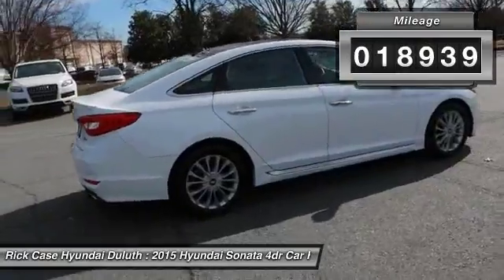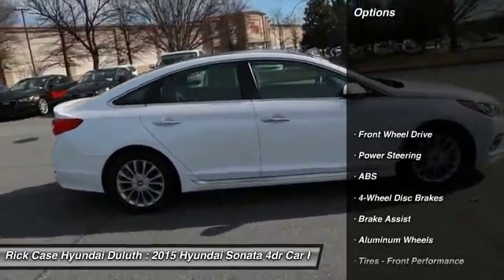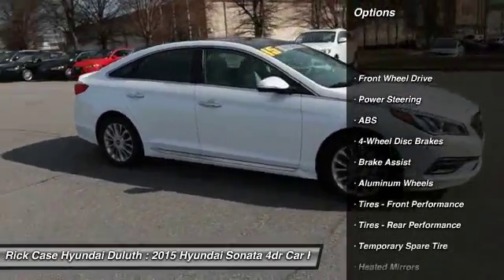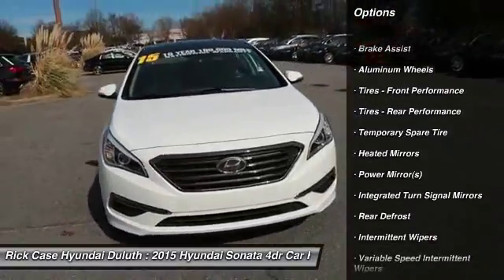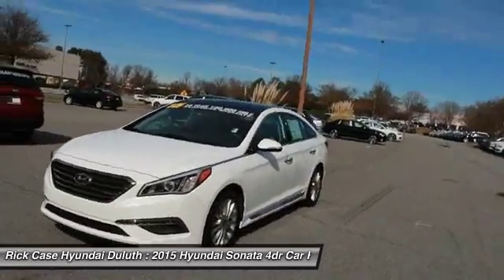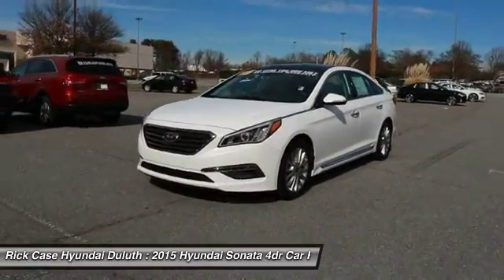Here are some of this vehicle's great options: traction control, stability control, keyless entry, steering wheel audio controls, anti-lock braking system, Bluetooth, power steering, driver airbag, adjustable steering wheel, aluminum wheels.